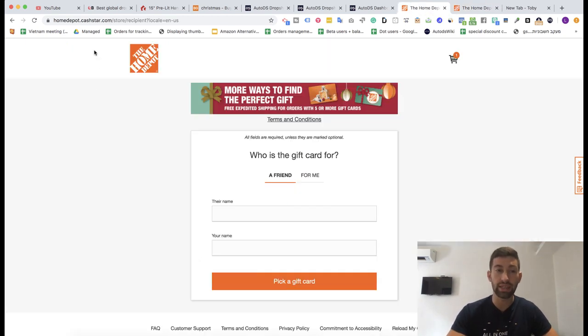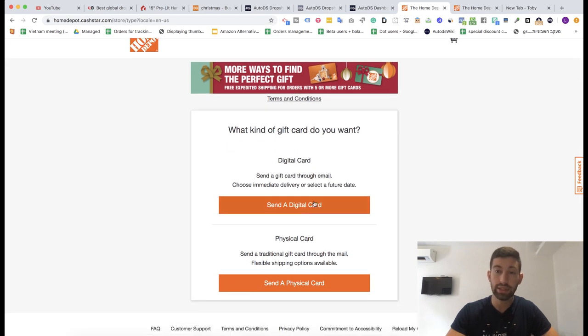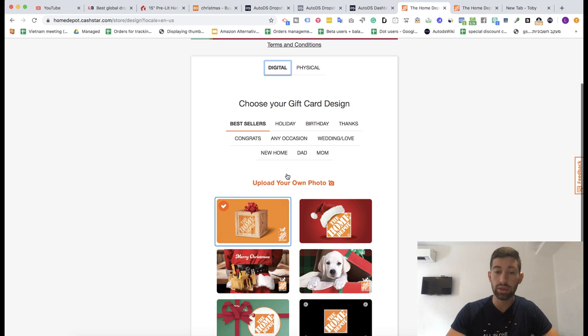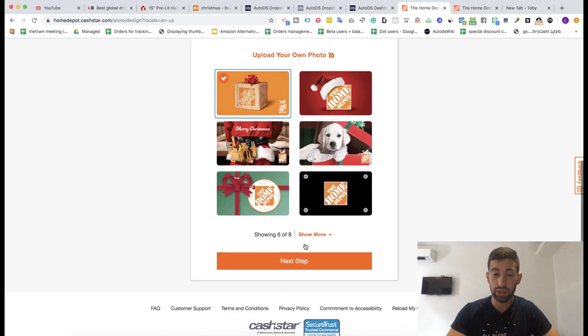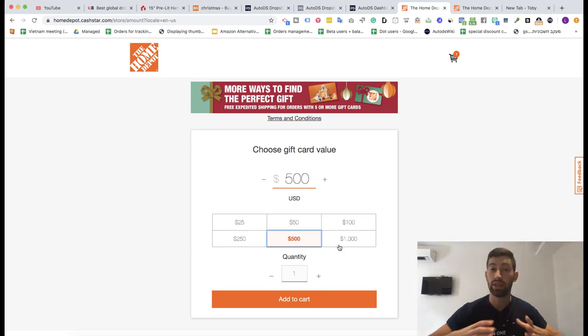If you go to this site — I will add the link under this video — homedepot.cashstar.com, this is actually another company of Home Depot. You go here, pick a gift card, send as a digital gift card. Here you can choose from different options — it doesn't matter what you choose — then go to the next step. Here you can choose different prices, and these gift cards are legitimate gift cards. This is Home Depot itself selling these gift cards.